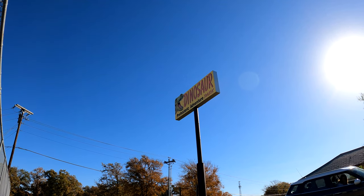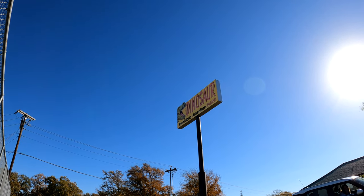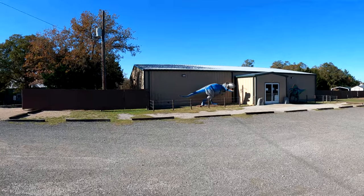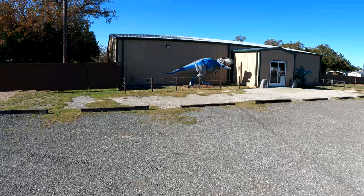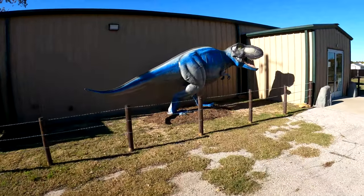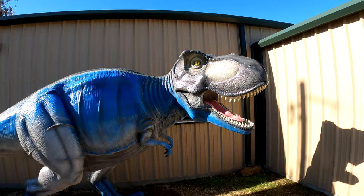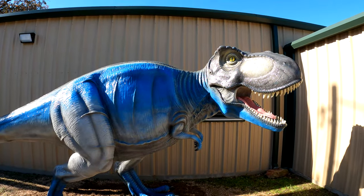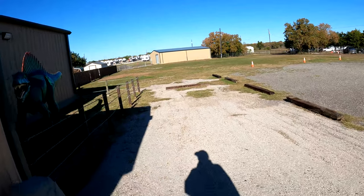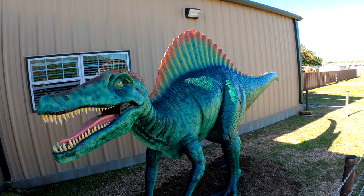We're in Cedar Creek, Texas. This is the Dinosaur Prehistoric Adventure Park. This is the front entrance. We see a couple of dinosaurs here. Let's go in and see what they've got.